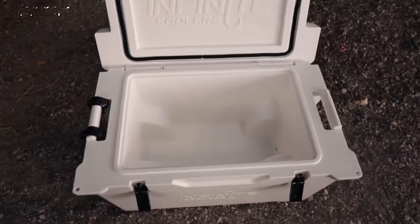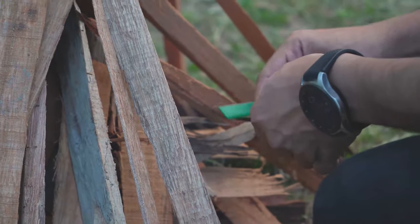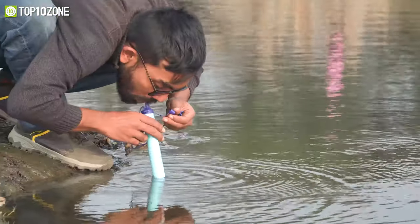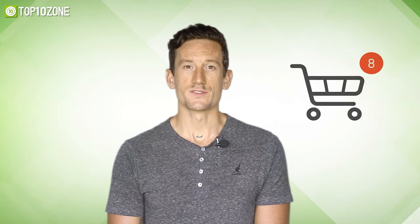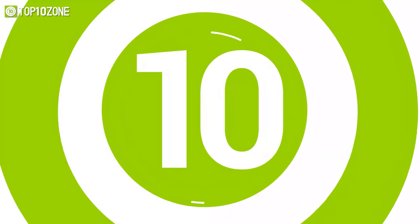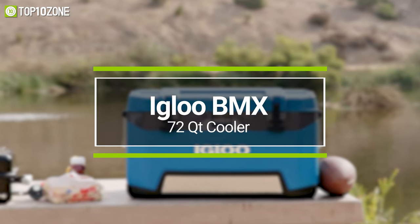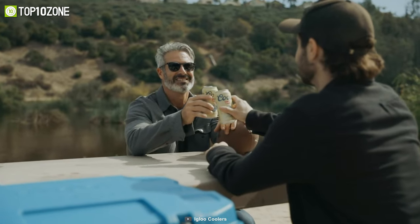So without any further ado, let's get started. Here at Top 10 Zone, we are a bunch of product researchers and testers. We test, analyze, and research new products and create a list of top 10 best products based on price, quality, features, and user feedback. We also provide upcoming and innovative product ideas so that viewers may know about new products. Our goal is to create a proper shopping guide so that our viewers can make the best decision ever.